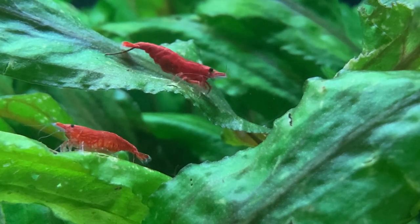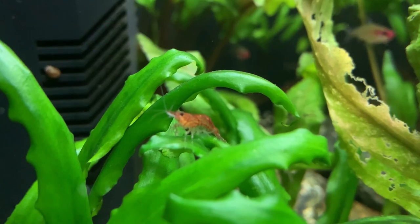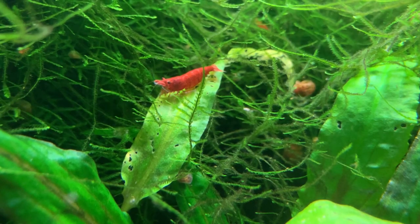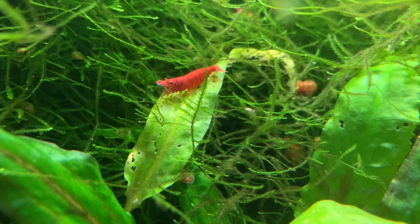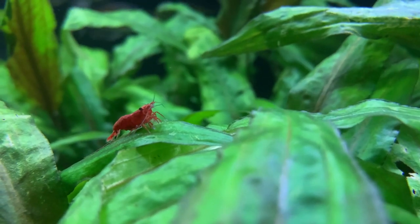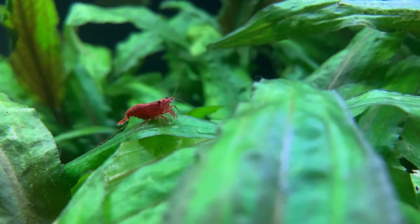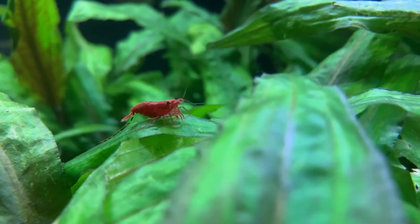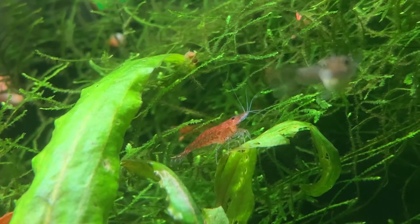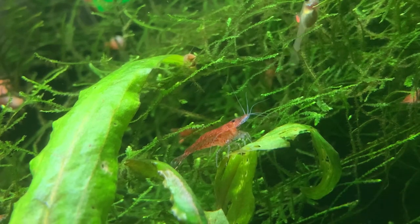Tip number three is to cover the intake to your filter. Both canister filters and hang-on-back filters have intakes designed to suck water in. Many have a strainer over the intake to keep fish from being sucked in, but these strainers do nothing to keep baby shrimp out. Once baby shrimp are sucked into the filter, their fate is pretty much sealed, with few making it past the spinning impeller or the filter media, sponges, and floss. Consider placing a sponge over the intake — it makes it almost impossible for baby shrimp to be sucked in, and also helps your filter run more efficiently by preventing uneaten food and detritus from entering.